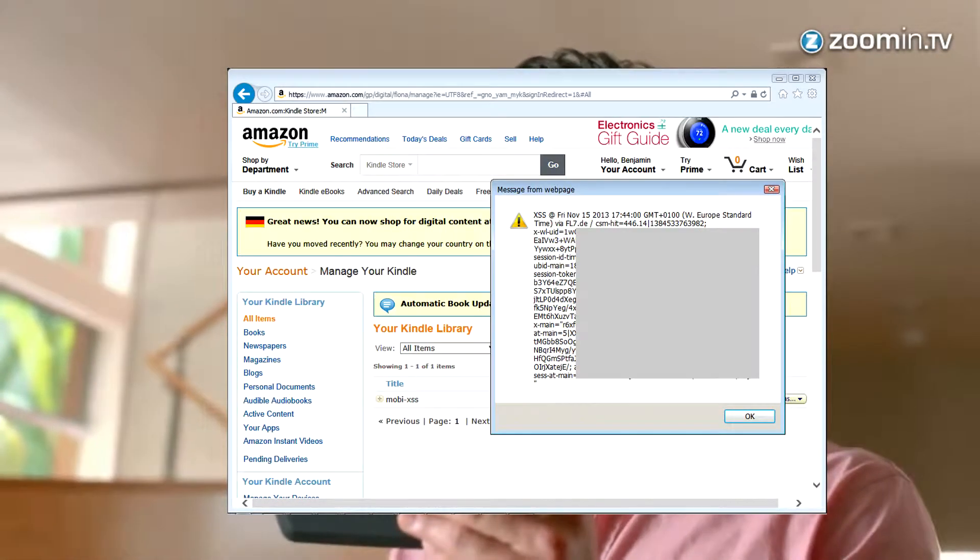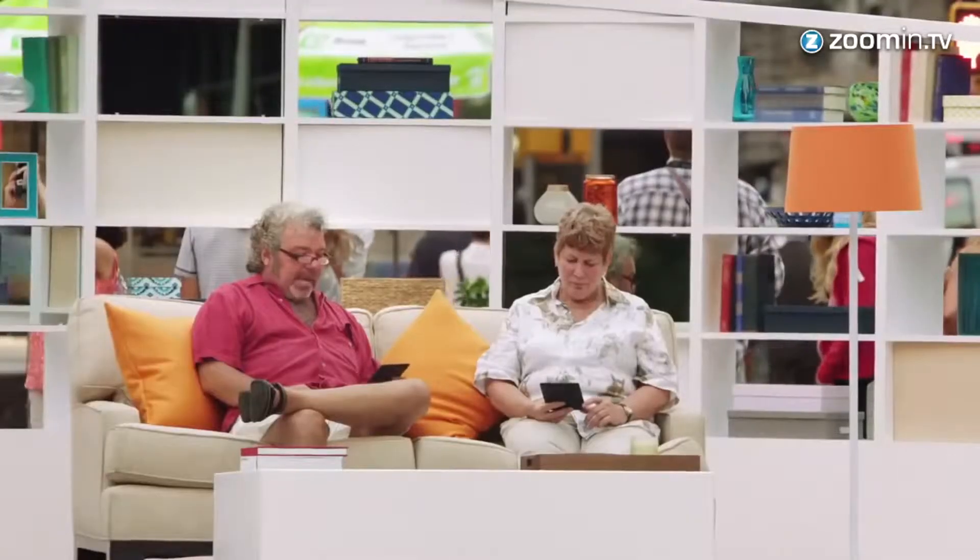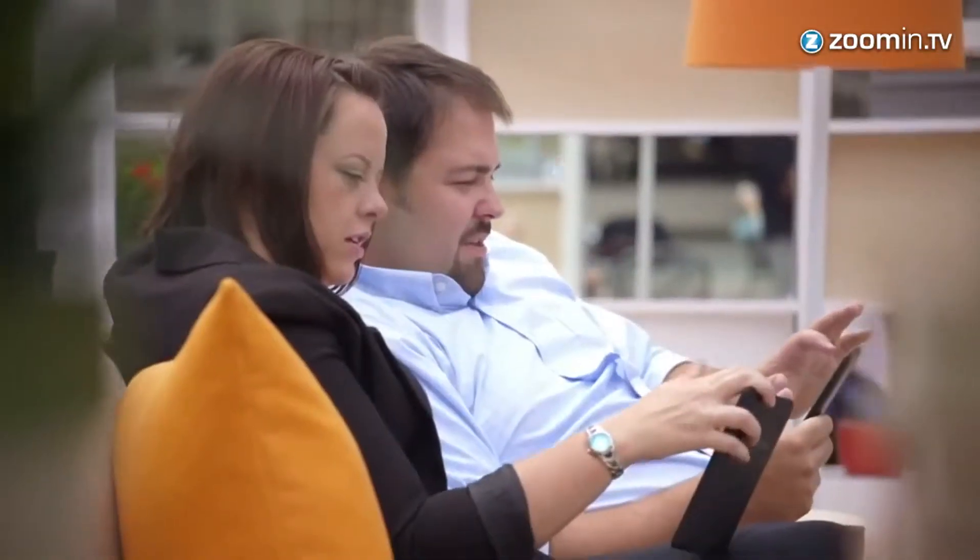A security flaw allows malicious code to be placed within the ebook's metadata. This code will trigger when the victim opens their Kindle library webpage on their e-reader.